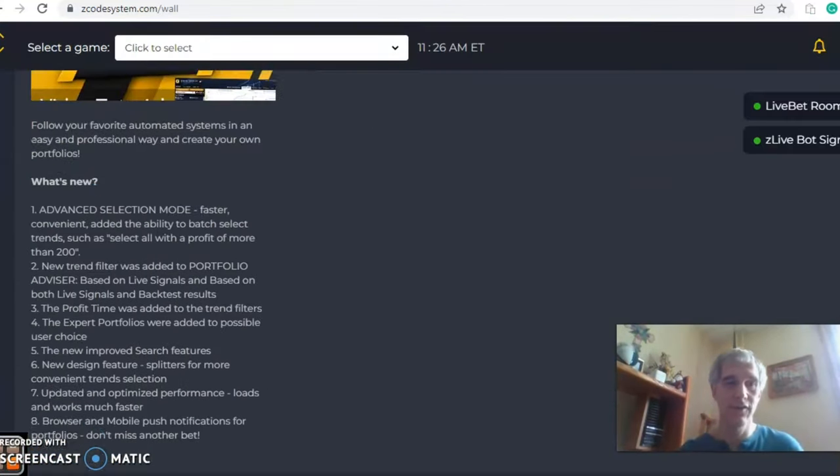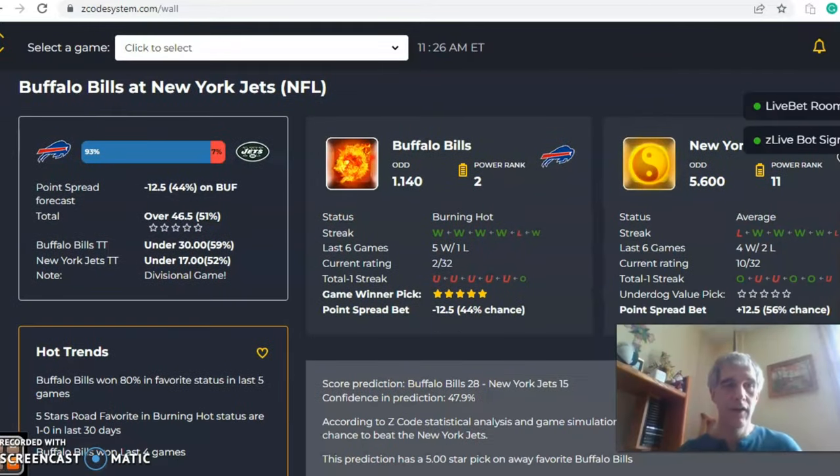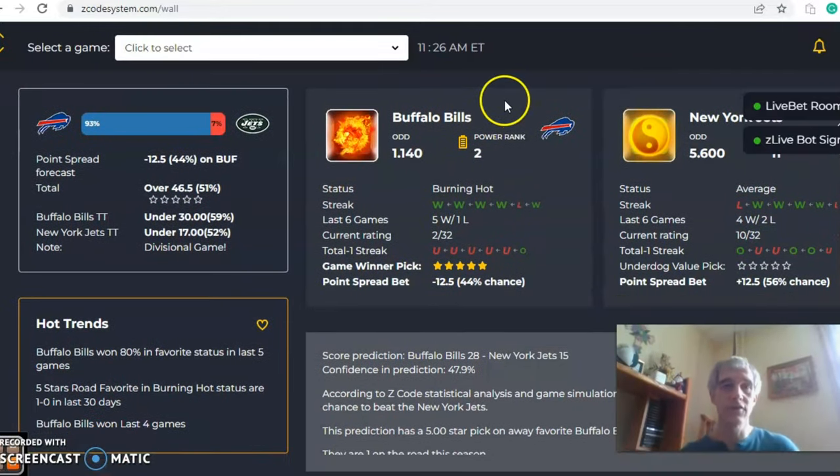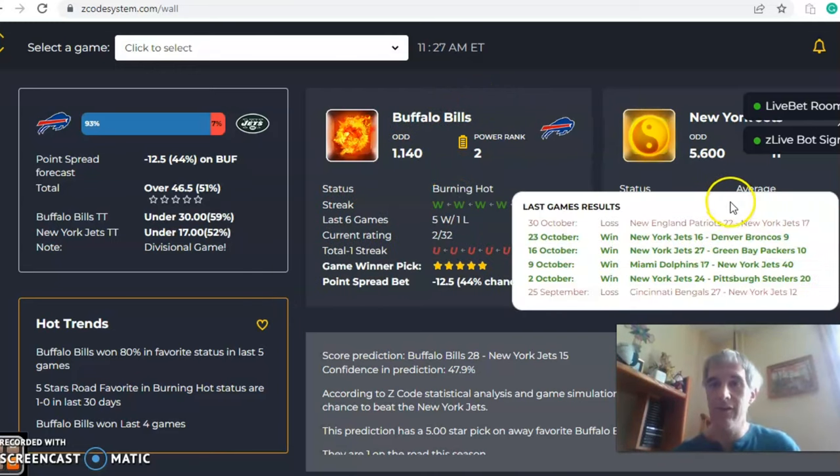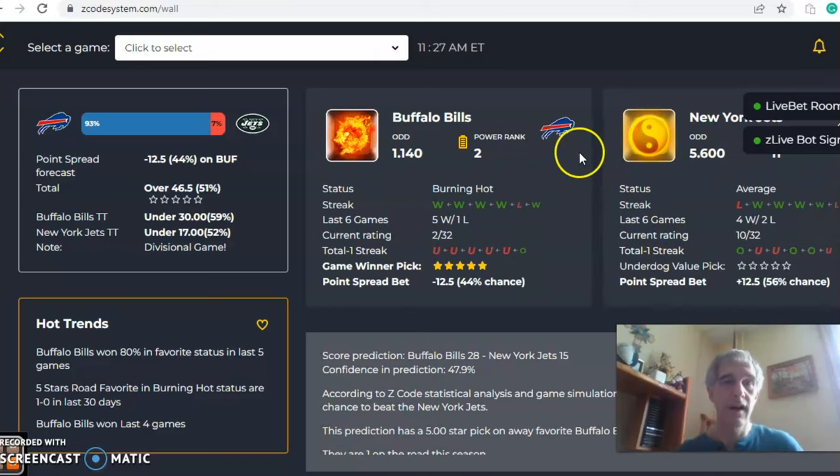Let's get started. We're going to look at Buffalo versus New York, opening all the charts and everything you need to know to help make your pick. You can see that Buffalo is burning hot at the moment — they are four and zero over their last four. New York is average, coming off a loss, but they are two and two over their last six. The odds for Buffalo are 1.14 to 5.6, which translates to a line of minus 12.5, and the over/under is at 46.5. Buffalo has been involved in games under the line in their last five.